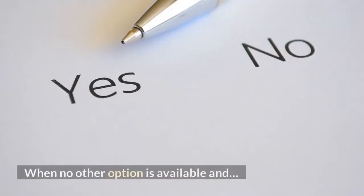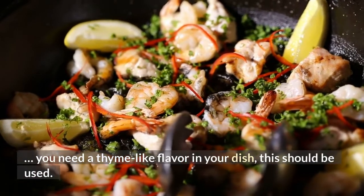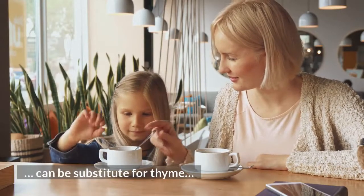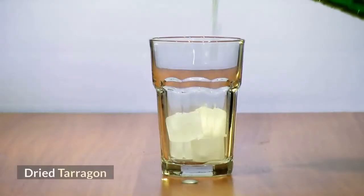Rosemary. When no other option is available and you need a thyme-like flavor in your dish, this should be used. Three-fourths of a teaspoon of rosemary can be substituted for 1 teaspoon of thyme in beef or lamb dishes.